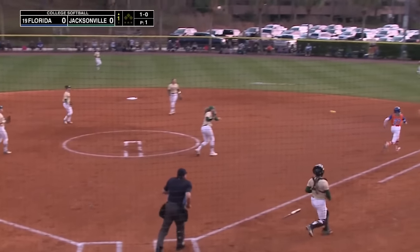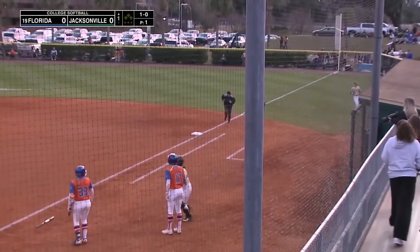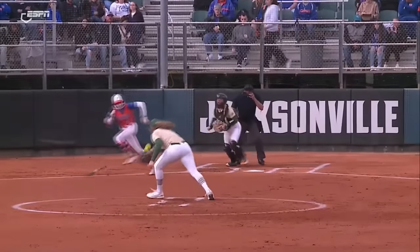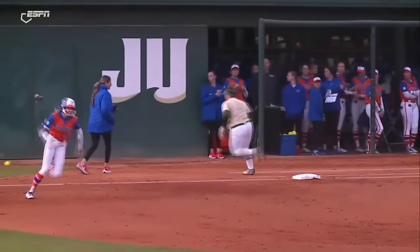Falby hits a ground ball back to Harwood, and it's misplayed at first — it goes behind Harrigan at first. Falby races out to second base, and the Gators are in business. Looking at the replay, it's a good pickup by Harwood coming off the mound, and the throw's not really offline. I think just a little bit of nerves there.